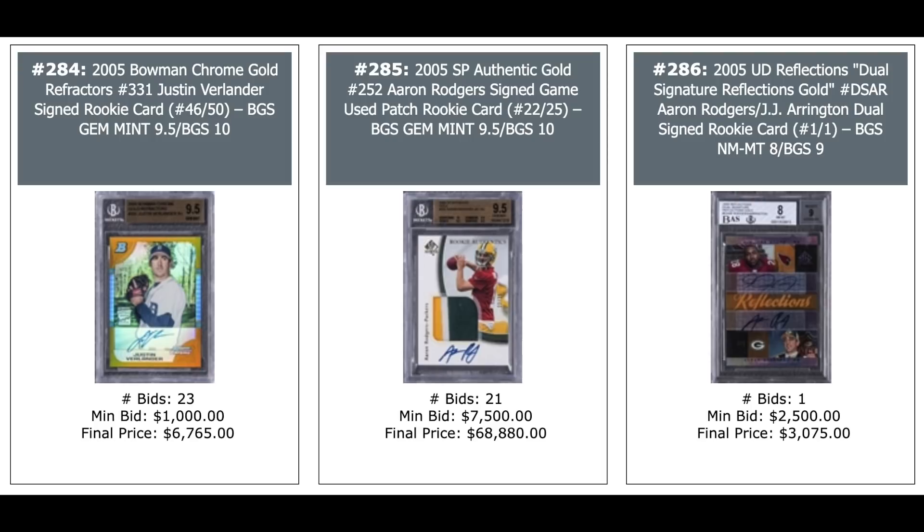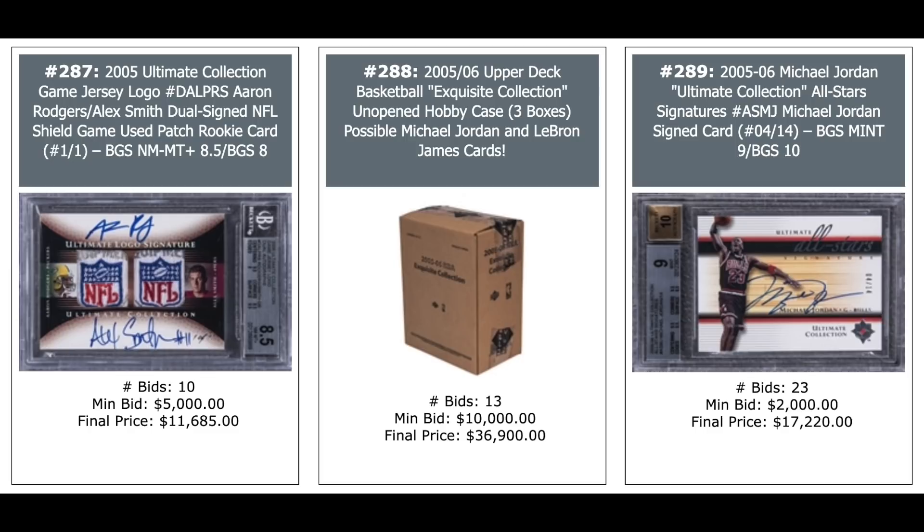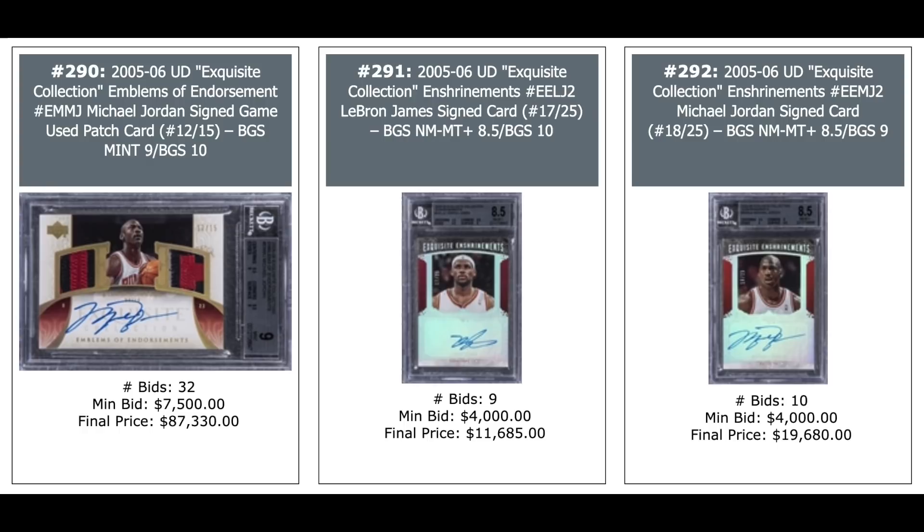Aaron Rodgers SP Authentic Gold out of 25 — $69,000. And a dual auto of Aaron Rodgers and J.J. Arrington, one-of-one — $3,000. 2005 Ultimate Collection NFL Shield dual auto of Aaron Rodgers and Alex Smith, both rookies, BGS 8.5, one-of-one — $12,000. 2005 Upper Deck Basketball Exquisite unopened hobby box — $37,000. 2005 Jordan auto from Ultimate — $17,000. Jordan 2005 Exquisite dual patch with nice patches and auto, BGS 9 — $87,000.